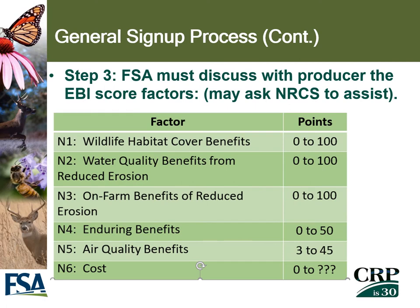The third step in the general signup process is that FSA must discuss with the producer what the EBI — Environmental Benefit Index — score factors are. NRCS may also assist to determine what the producer would like to enroll as a habitat cover. There are six categories: N1, wildlife habitat cover benefits, can score up to 100 points; N2, water quality benefits from reduced erosion, zero to 100 points; N3, on-farm benefits of reduced erosion; N4, enduring benefits; N5, air quality benefits; and N6, the cost factor, determined by whether the producer is willing to take a lower rental rate.